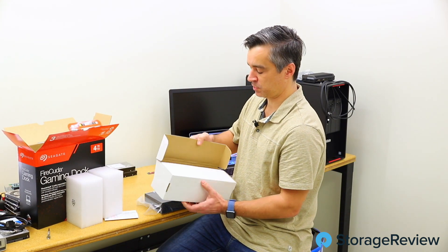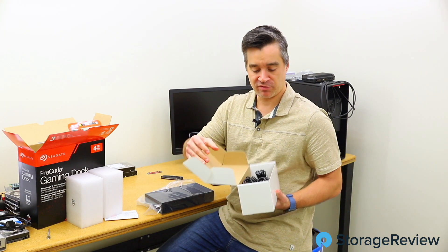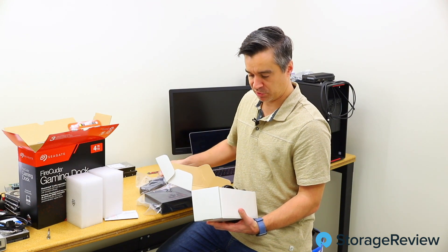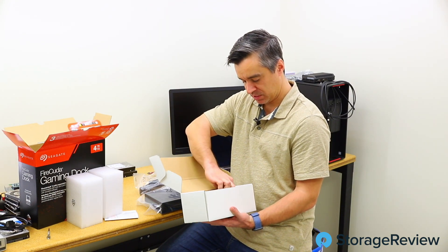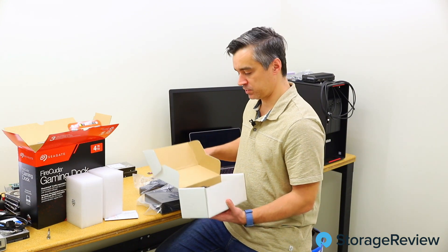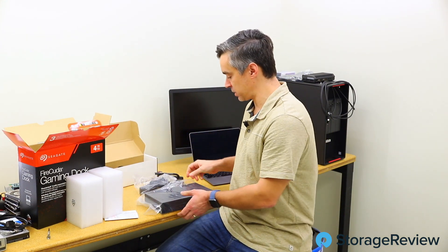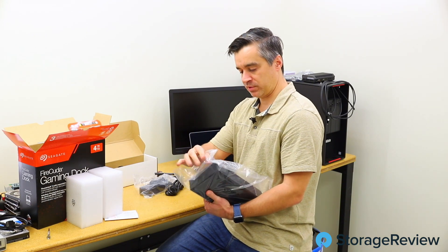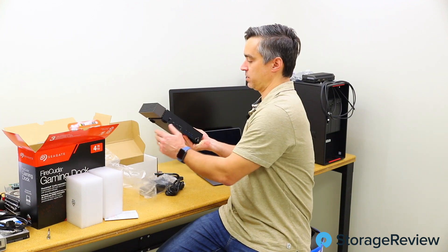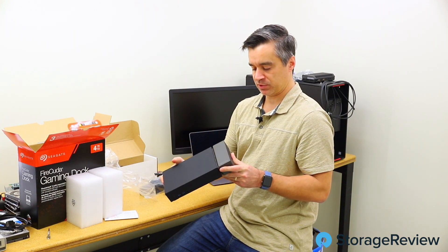Alright, while I was talking and almost dropping this, let's see what we've got inside. That's our dock — this heavy part must be the power supplies. We've got a power brick, more international options, a Thunderbolt 3 cord, and a US version. It's so heavy because it comes with four different options for power cords.